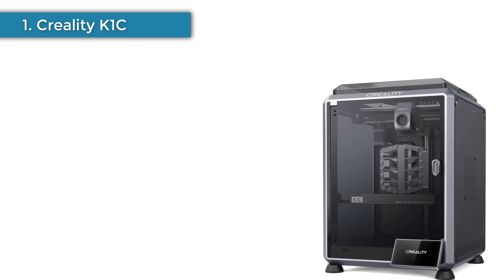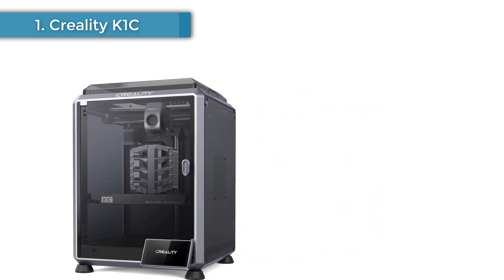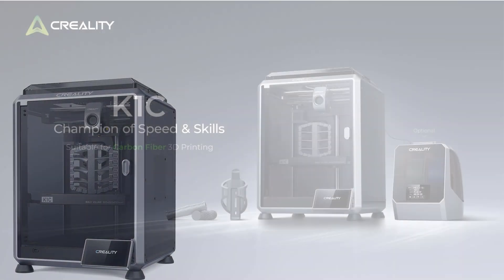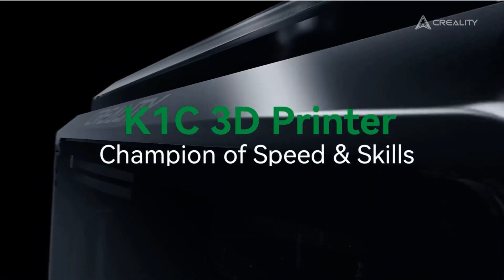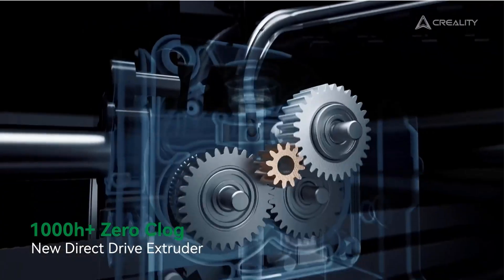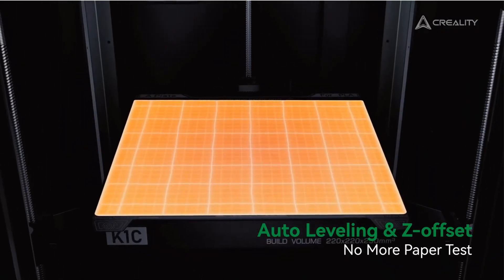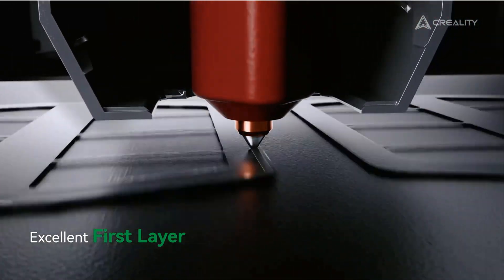Number 1: Creality K1C. The Creality K1C has been around for a while now, and its high performance, reliability, and ability to handle specialized materials like carbon fiber filaments make it a great choice. The printer is one of the most robust 3D printers I have used due to the strength of the construction. Coupled with the AI technology, it helps to ensure usability, especially in the hands of students.